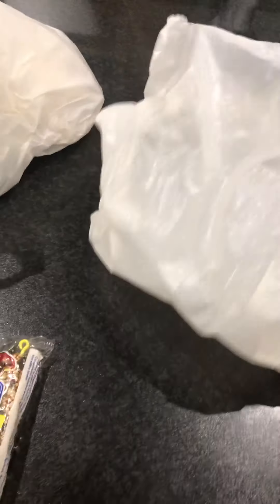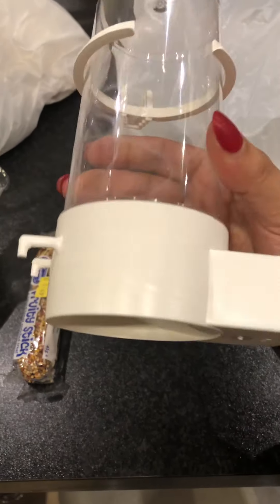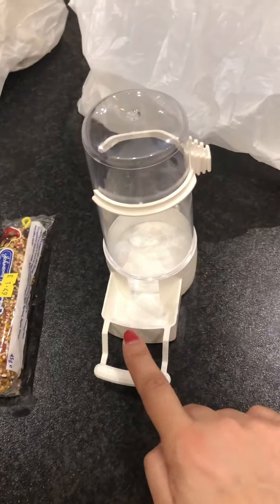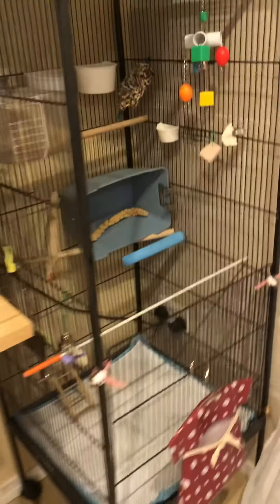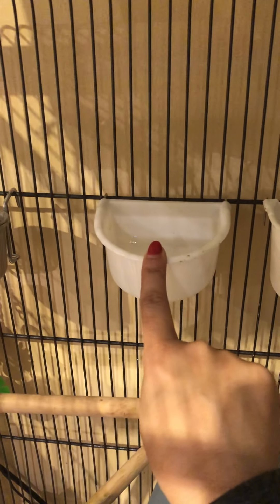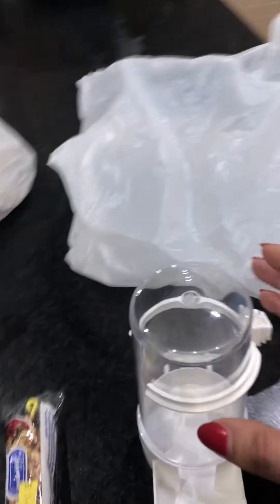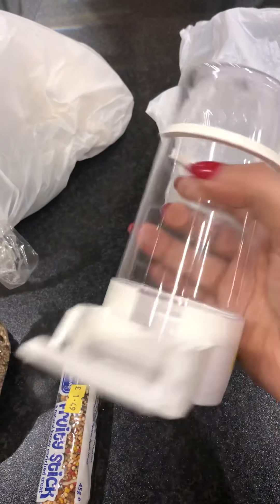I've got this tube — you can use it for food but I'm actually going to use it for water. Here's the birdcage — they're not in it because they're up there at the minute. The reason I bought that tube for water is because at the moment their water is in one of these open dishes, and unfortunately when they sit on it they end up doing a number one and sometimes a number two in there and then they drink the water, which isn't great.